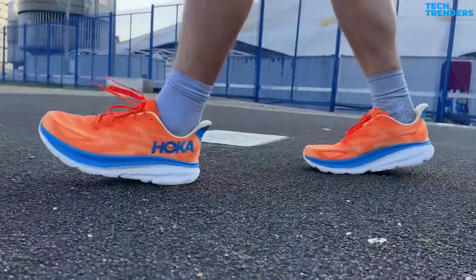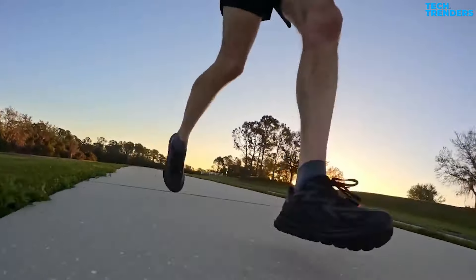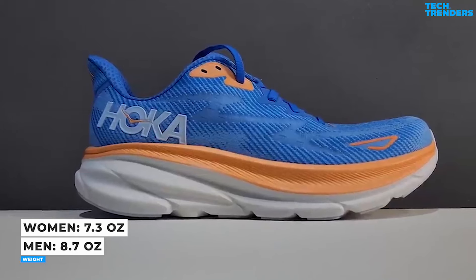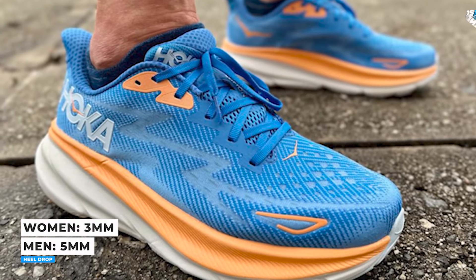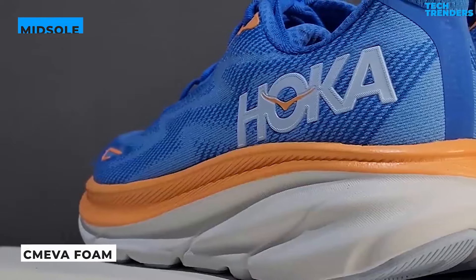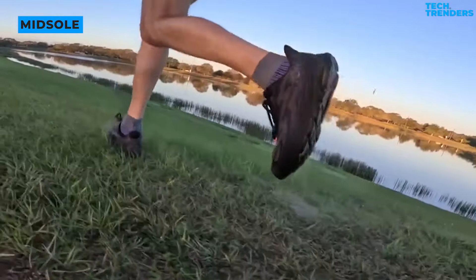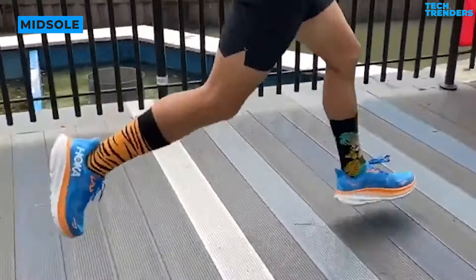Number five: Hoka One One Clifton 9. The Clifton 9 is a highly cushioned daily trainer with a rockered ride that will meet your needs as a runner. It is highly stable and feels efficient over long distances. It is lighter than ever before at 7.3 ounces for women's pairs and 8.7 ounces for men. The midsole is constructed of Hoka's Simiva foam, and the cushioning feels padded and well-cushioned — you don't feel the ground, with enough protection running at a slow to steady speed to relieve stress on the lower leg muscles.